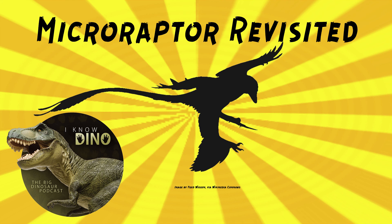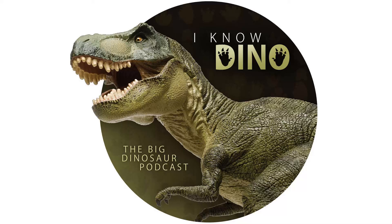Other dinosaurs that lived around the same time and place as Microraptor include Psittacosaurus, the tyrannosauroid Sinotyrannus, the dromaeosaur Wulong, the oviraptorosaur Similicaudipteryx, and lots of enantiornithines and avialans. Other animals that lived around the same time and place include fish, mammals, pterosaurs, and crustaceans. For those who enjoy the Dinosaur of the Day segment, please consider becoming a patron — we take new requests from patrons and offer other perks as well at patreon.com/iknowdino.